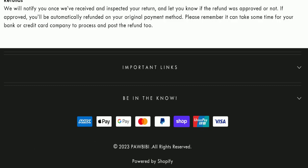Regarding Pawbibi reviews, this website has not received any customer reviews yet, which is a very negative sign. The trust index score is only 47 and the business trust ranking is 47.5, which is considered doubtful, medium risky, and alert — not good at all. Also, the content quality appears to be somehow plagiarized.